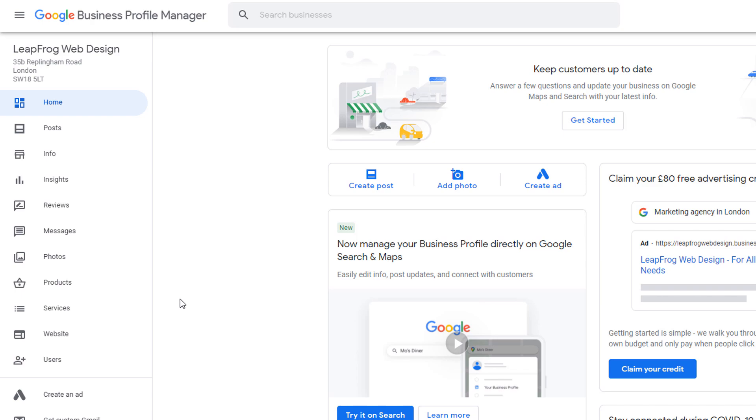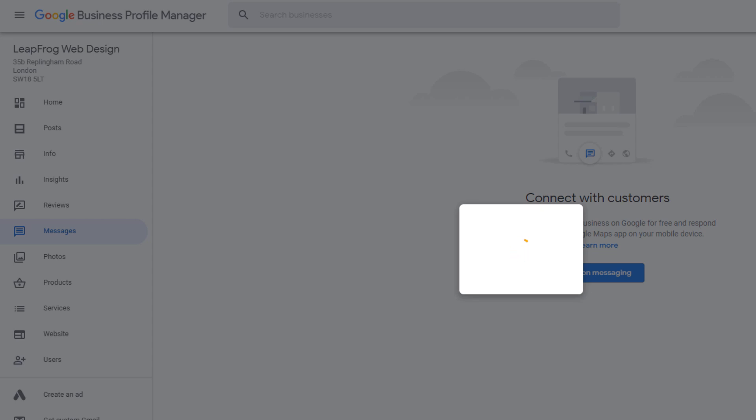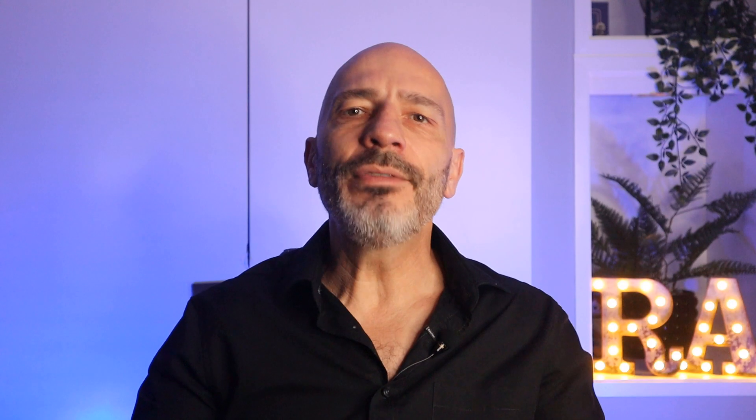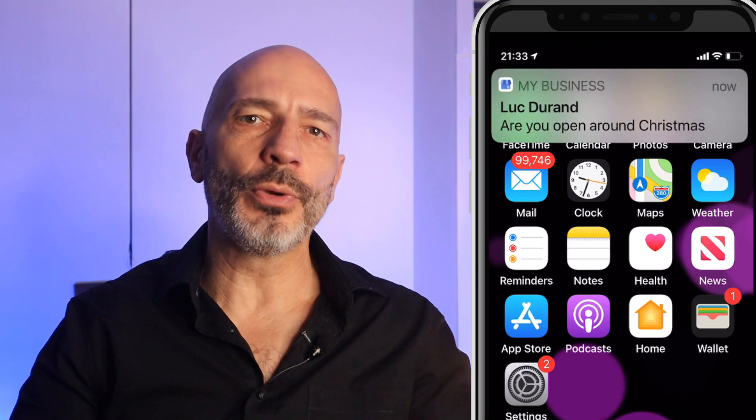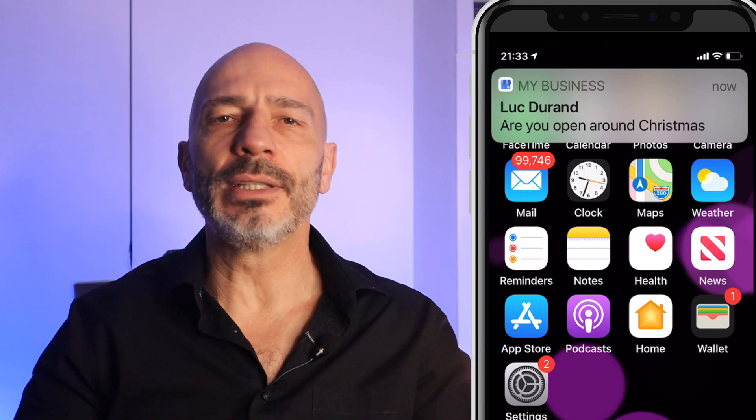To enable the message option, sign into your Google business profile. From the left-hand side menu, click on messages, then click on 'turn on messaging'. Whenever someone sends you a message, you should receive a notification through your phone as long as you are logged into the Google account associated with your profile. Make sure you answer messages within 24 hours of receiving them, otherwise Google may turn this feature off.